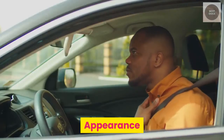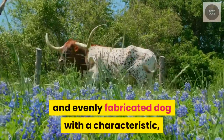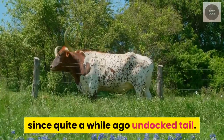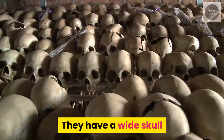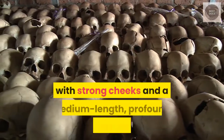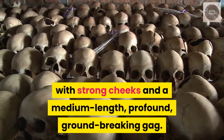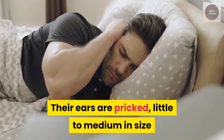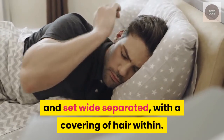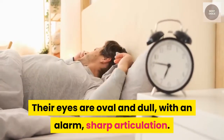Appearance. The Australian cattle dog is a durable, strong, conservative and evenly fabricated dog with a natural, long undocked tail. They have a wide skull that smooths to an unmistakable stop between the eyes, with strong cheeks and a medium length, deep, groundbreaking muzzle. Their ears are pricked, small to medium in size and set wide apart, with a covering of hair within. Their eyes are oval and dark, with an alert, sharp expression.